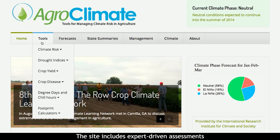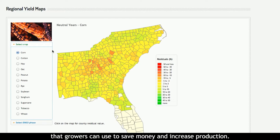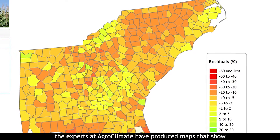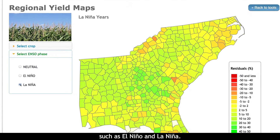The site includes expert-driven assessments that growers can use to save money and increase production. Analyzing records of past climate variability, the experts at agroclimate have produced maps that show historic crop yields when different climate patterns were at play, such as El Niño and La Niña.